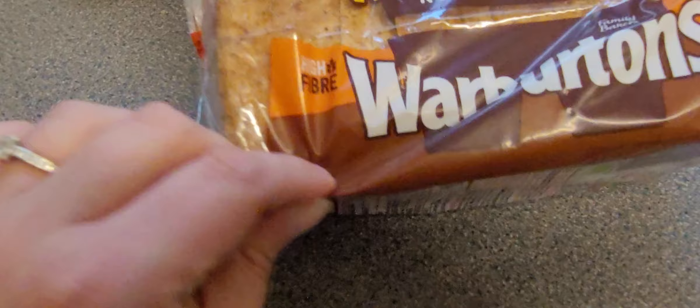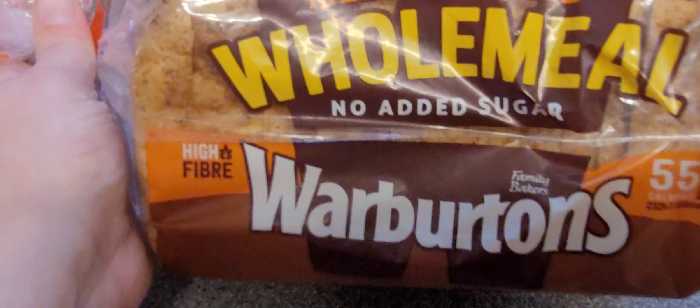This is my bread — my favourite. Medium sliced wholemeal, no added sugar from Warburton's. It's very high in fibre and did you know, only 55 calories a slice? That's good, isn't it? So if I have the whole pack I won't feel too guilty.